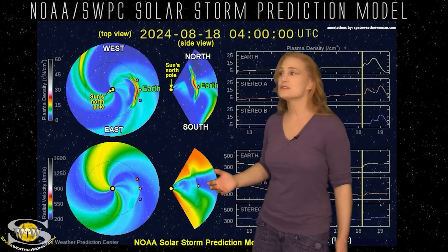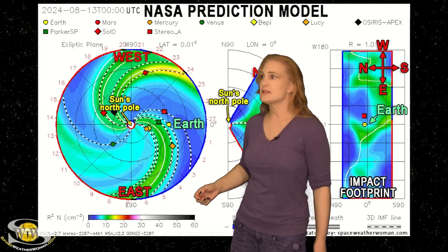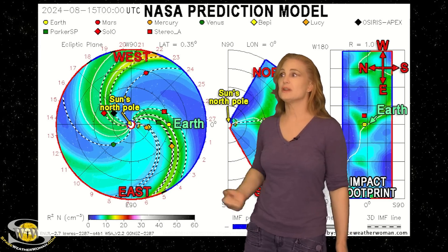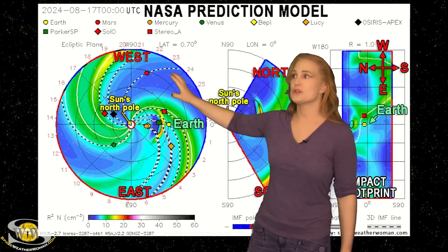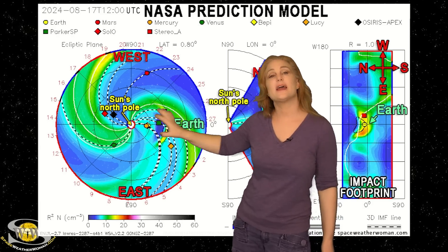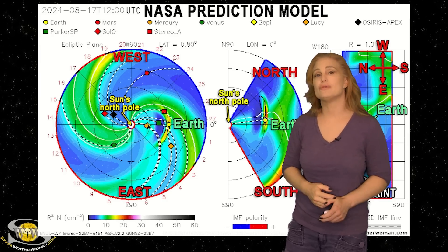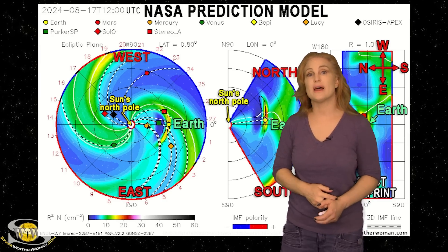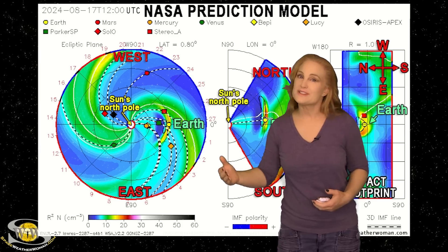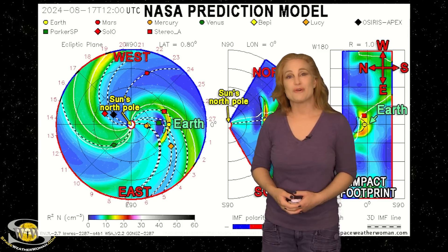Taking a look at NASA's version of the model — again, you're looking down at the sun from the North Pole with Earth off to the right. In NASA's version, the storm is actually a little bit faster. NASA has the storm hitting Earth about midday on the 17th. If that is the case, this solar storm will pack a bit more of a punch — we could see G1 storm levels and a decent aurora down at mid-latitude. So it all depends upon how fast that solar storm actually hits Earth. If it arrives on the early side, we could get more aurora; if it arrives on the late side, it may be left to aurora photographers at high latitudes.